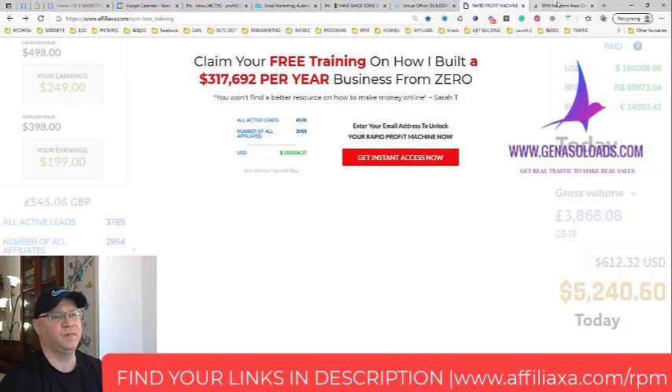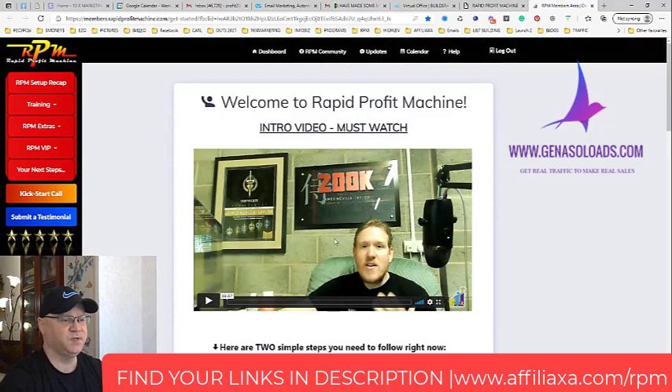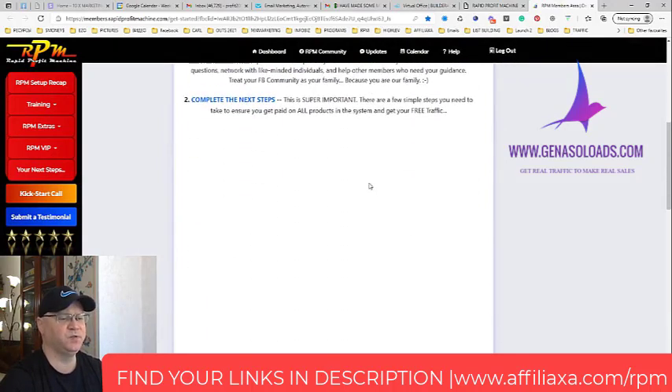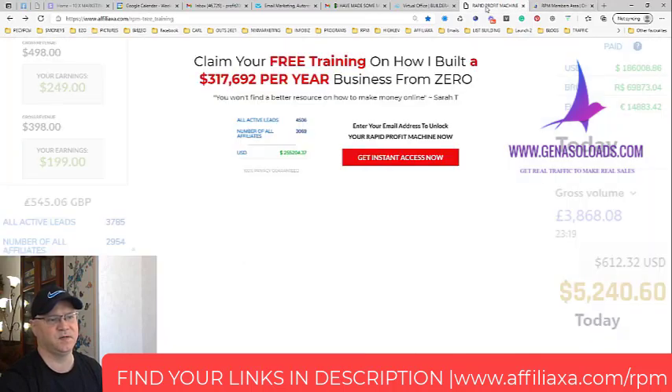You also get access to a training area where James explains everything — how to do it, what to do, how to connect everything. Ideally they want you to stay within Builderall, so you don't need any other autoresponder or funnel builder. They also give you MailingBoss, a mailing system inside Builderall, but I personally don't use it.